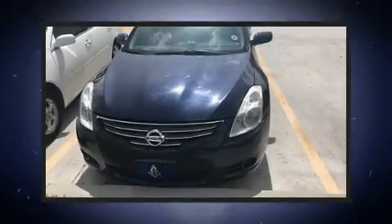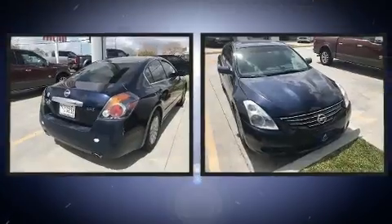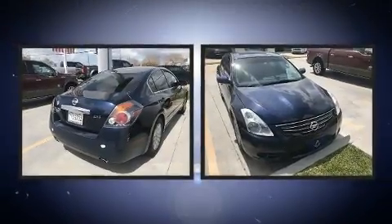Experience driving perfection in the 2010 Nissan Altima. This four-door, five-passenger sedan provides exceptional value.